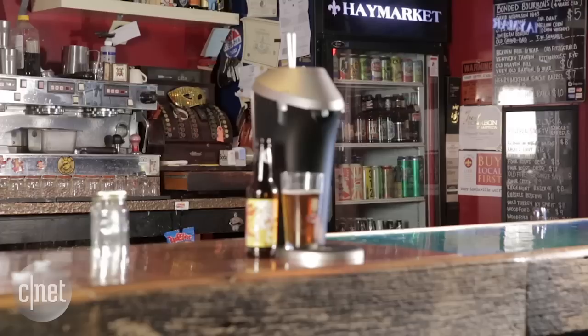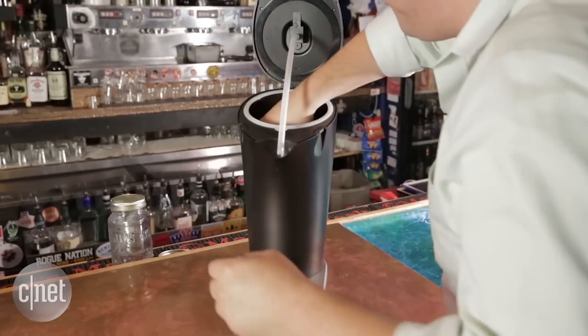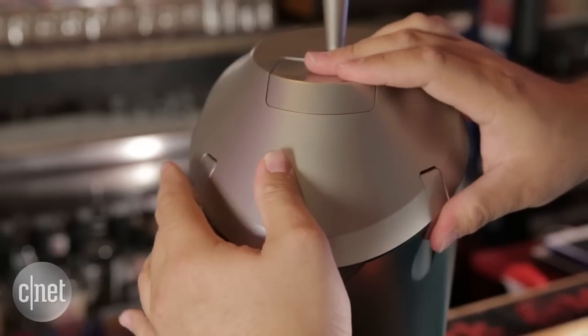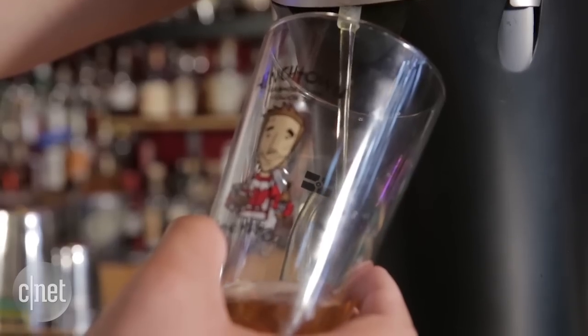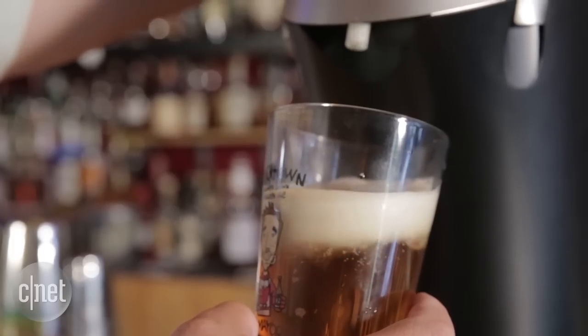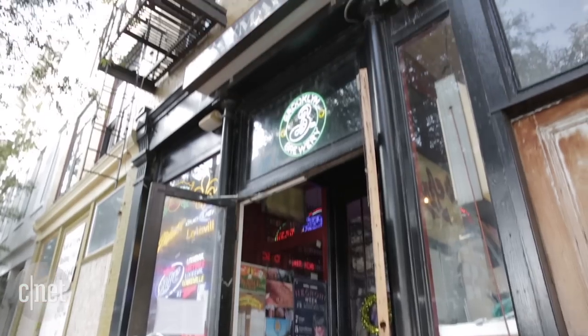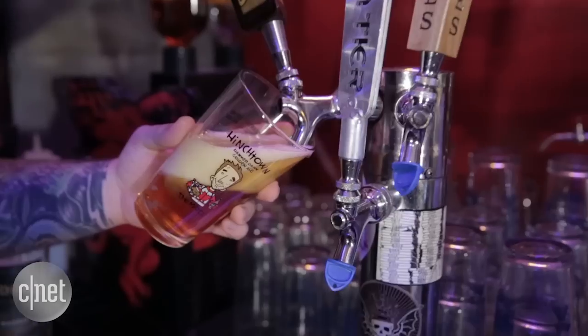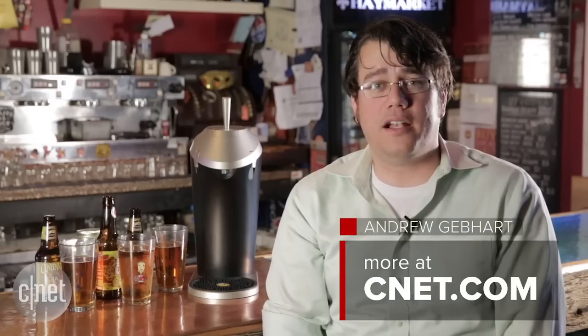So all in all, it's a cool machine. It's well designed and easy to use. And if you're really passionate about beer and really value the creamy and sweet aspects, it might be worth the money. If you value more the bitter aspects of your beer, this machine might actually take something away from your drinking experience. Thanks again to the guys at Haymarket Whiskey Bar for letting us use their space. For more, be sure to check out my full review on CNET.com. For CNET with the Physix Countertop Draft System, I'm Andrew Gebhardt.